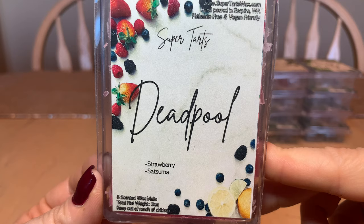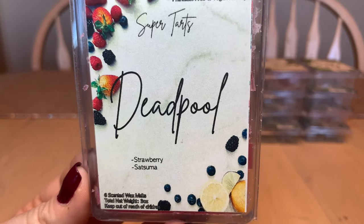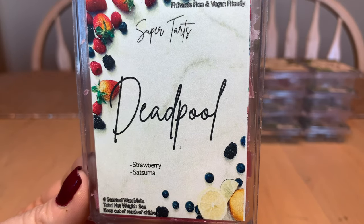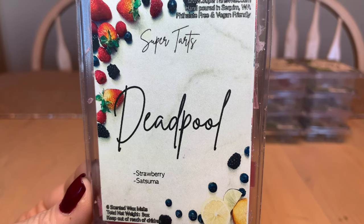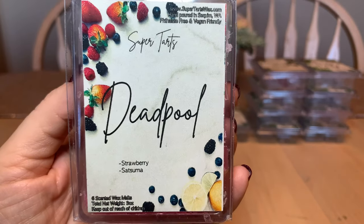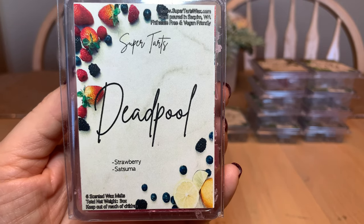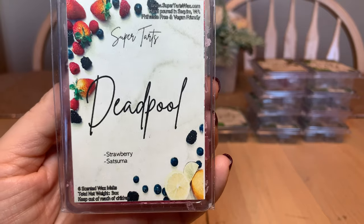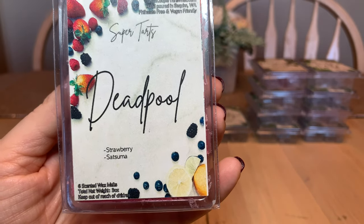Deadpool — played by our favorite Canadian — is strawberry and satsuma. Really nice. I wanted to try it for myself to see if I'd like it, and I did like it quite a bit. But I don't know if it's something I'd reach for even in the summer months. I like it, but it probably wouldn't be a repurchase in the near future.